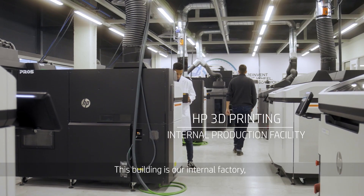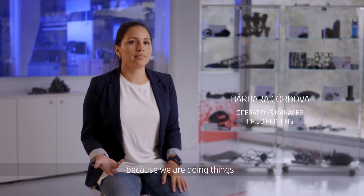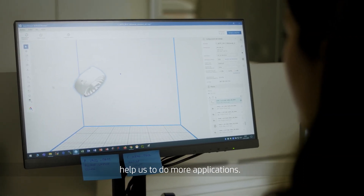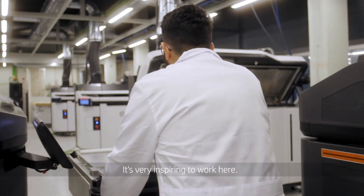This building is our internal factory and we use this for producing benchmarks and samples. It's very exciting working on the 3D area because we are doing things that no one has done before. We are developing new materials that will help us to do more applications. It's very inspiring to work here.